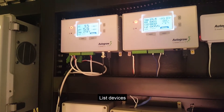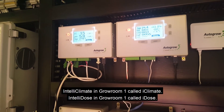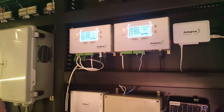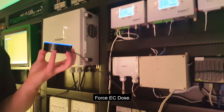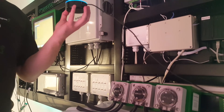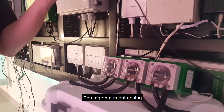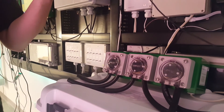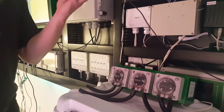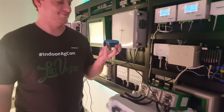List devices. [Alexa]: IntelliClimate in Grower One called Out Climate. IntelliDose in Grower One called Out Dose. Force EC dose. [Alexa]: Forcing on nutrient dosing.